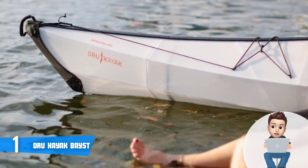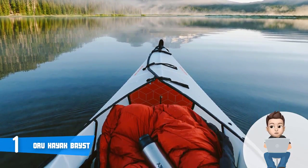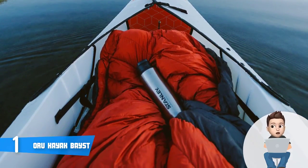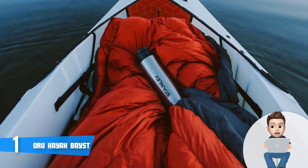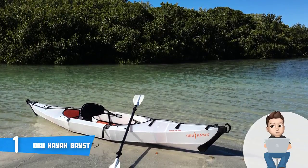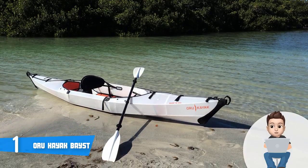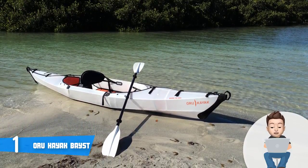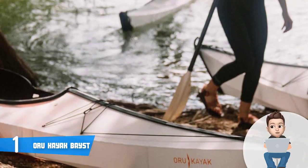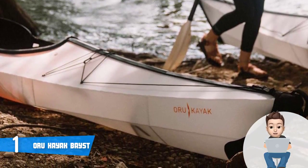The padded foam seat can support up to 300 pounds, and the unit comes with an adjustable footrest, backrest, and carrying handles — numerous users reported no issues with maneuverability. This kayak is perfect for hiking, fishing, camping, and for both beginners and advanced users. Its pointed shape does a great job slicing through the water, and its turning radius is one of the best in its category.